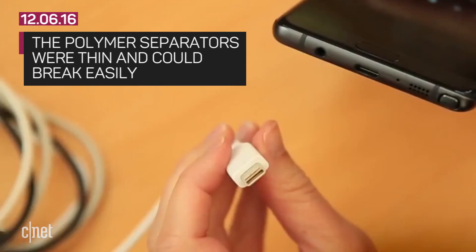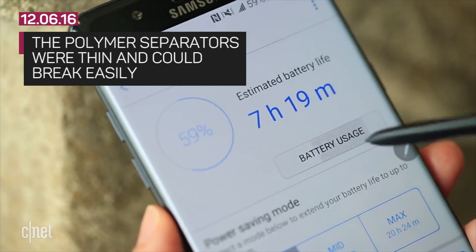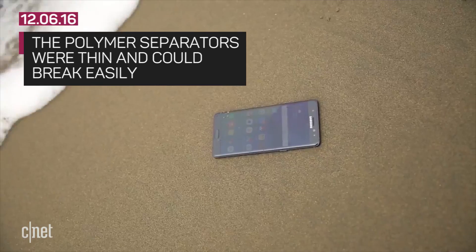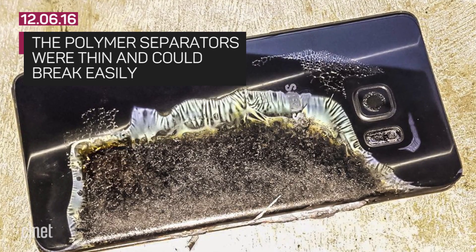People sit on their phones and that puts strain on the frame. The researchers said that kind of pressure would be enough to break a polymer separator, causing the positive and negative to touch — and then bam, pants on fire, you got yourself an exploding phone.